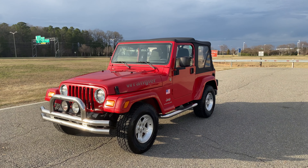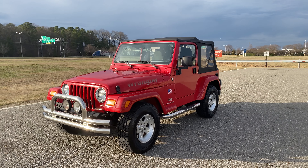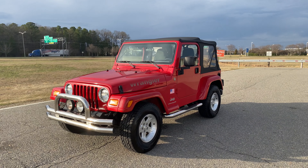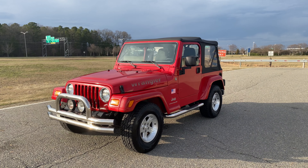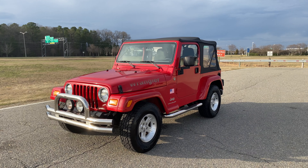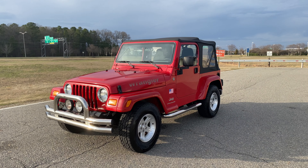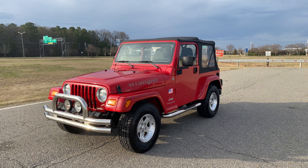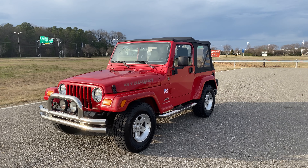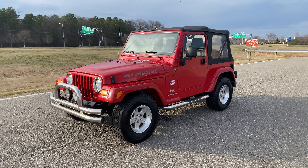Carfax Certified Jeep just came in yesterday from the great state of Florida. Absolutely rust-free inside and out, undercarriage. This is a pre-listing, guys, so we're not going to go through everything — we're just letting the general public know that we got this Jeep in. We spent a little bit of time driving it today. We haven't detailed it, haven't serviced it, haven't cleaned it. This is exactly the way this Jeep came in to us from Florida.